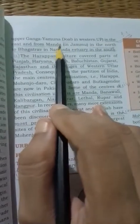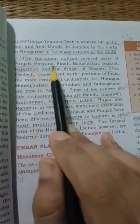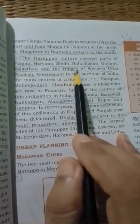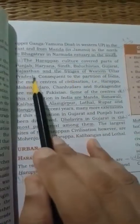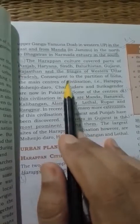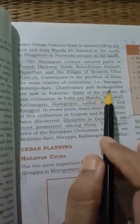The civilization also covered parts of Punjab, Haryana, Sindh, Baluchistan, Gujarat, Rajasthan, and the borders of western Uttar Pradesh. Key centers discovered in Pakistan include Harappa, Mohenjo-daro, Chanudaro, and Sutkagendor.